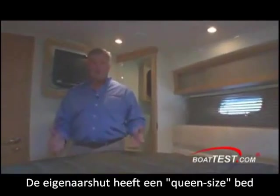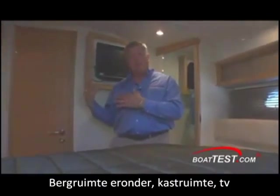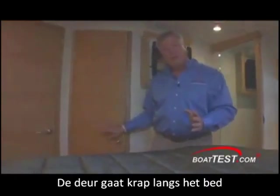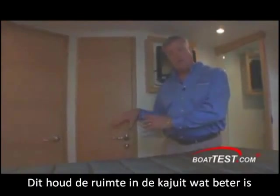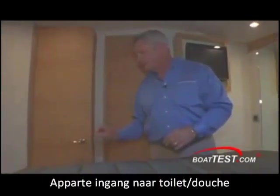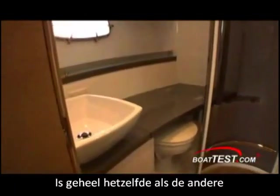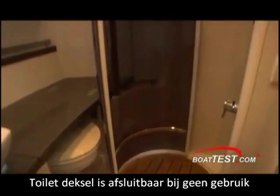The owner's cabin has a queen size island bed with storage underneath, closets, and a TV. One thing you'll notice is that the door swings tight to the bed, but the value of that is it pushes all the additional space into the cabin. You have a separate entry into a private head with an enclosed circular shower, and a vanity with the same cover as in the guest bedroom so that you can expand your vanity top when you're not using the toilet.